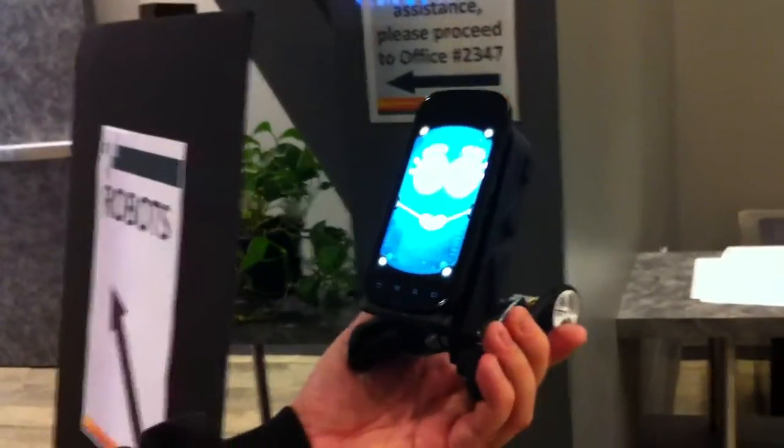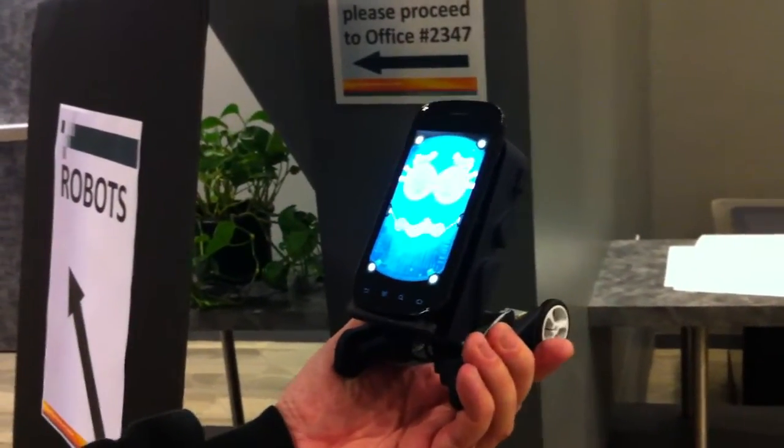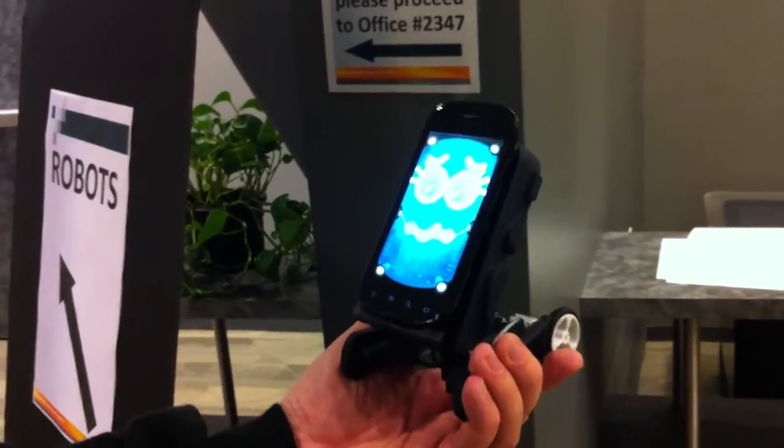If I get too close, it freaks out and tries to back up. And if I get far away, it loves me. And then it tracks my face using face tracking. You can see its gaze is changing.